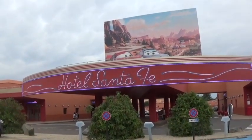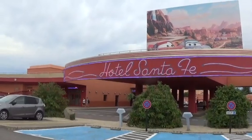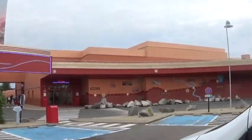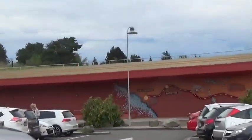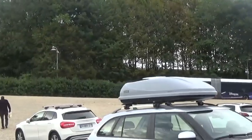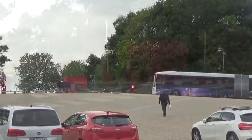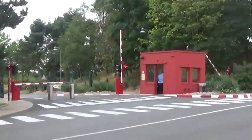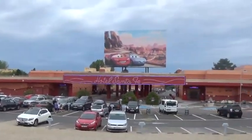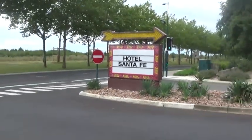Looking at Santa Fe from the front, you have the iconic Cars movie billboard, reception to the left, bagagerie there, the bus drops you off there and you get the bus from there. That was the one that dropped me off — it's just filled up and taking people back to the park. There's the car park and as you drive up to Hotel Santa Fe you see that iconic sign, and straight ahead is the hotel.